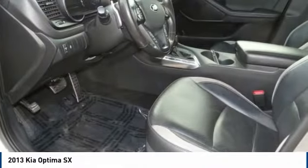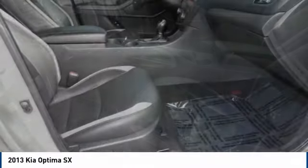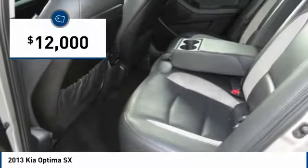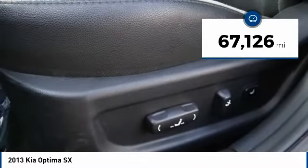Its smooth-flowing lines speak of grace and style and offer a strong hint of European luxury, and is priced below $15,000. This vehicle has less than 70,000 miles.